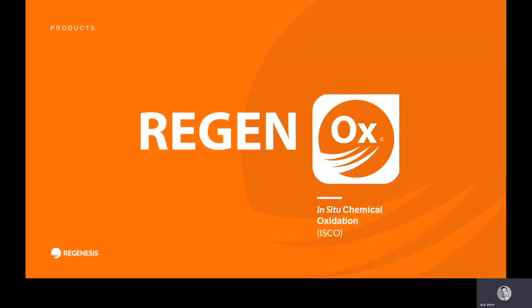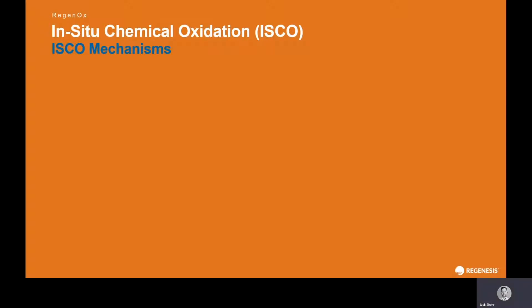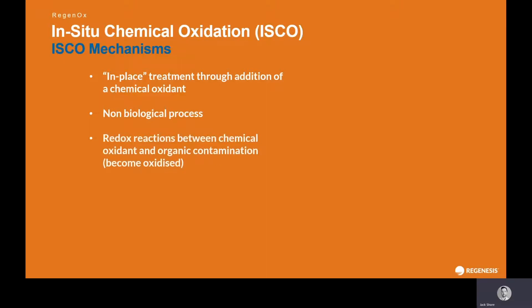For now we'll concentrate on Regenox. As a technology, it's probably the most widely used within my district — across the UK and Scandinavia it's used probably every working day, from small heating oil spills to large industrial sites remediating petroleum hydrocarbons, chlorinated solvents, and other organic contaminants. In-situ chemical oxidation, often referred to as ISCO, is the in-place treatment through the addition of a chemical oxidant. It's a non-biological process — a redox reaction between the chemical oxidant and the organic contaminant, which becomes oxidised.